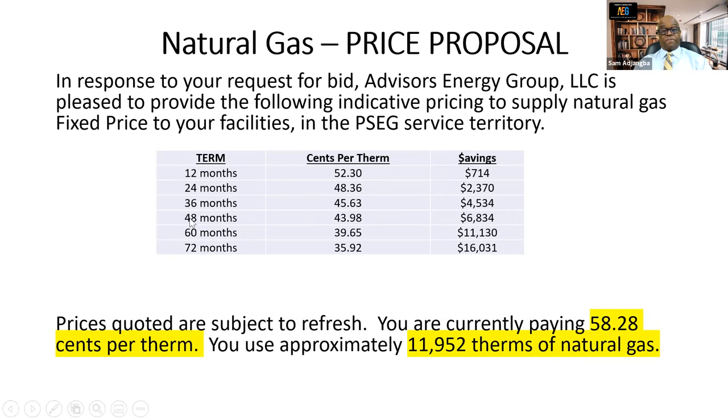On a 48-month term, we got them a rate of 43.98 cents per therm, a savings of $6,834. On a 60-month term, the rate was 39.65 cents per therm, a savings of $11,130. On a 72-month term, the rate was 35.92 cents per therm, a savings of $16,031. They are currently paying 58.28 cents per therm.